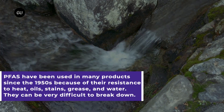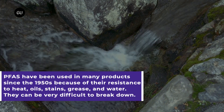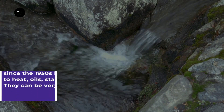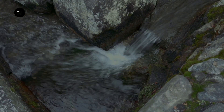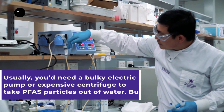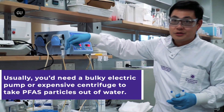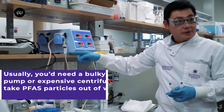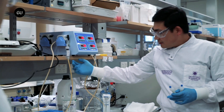However, more recently PFAS chemicals have been linked to a concerning number of health problems, including increased risks of diabetes and liver cancer. Worse still, a recent study has found that their levels in rainwater almost everywhere on Earth exceed the EPA's guidelines. And to cap it all off, these stable molecules are very hard to break down, earning them the nickname "forever chemicals".